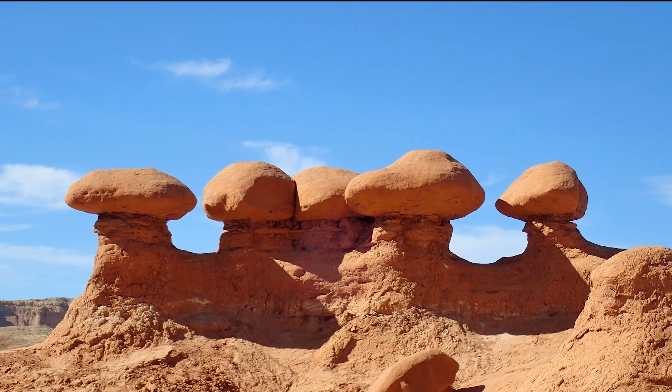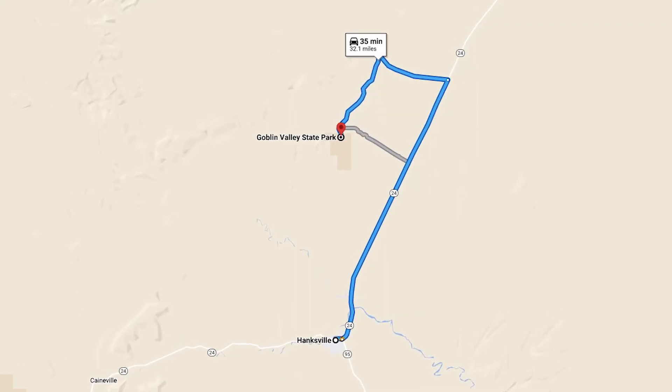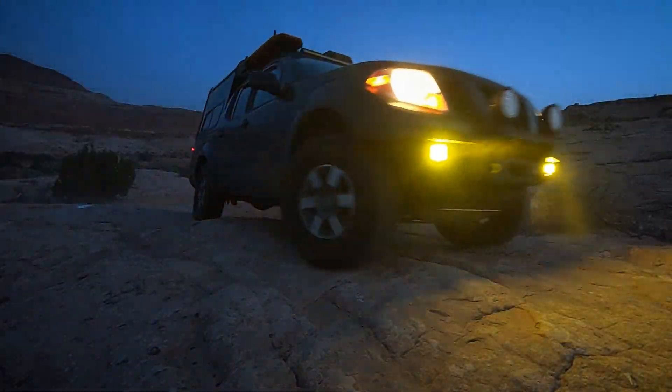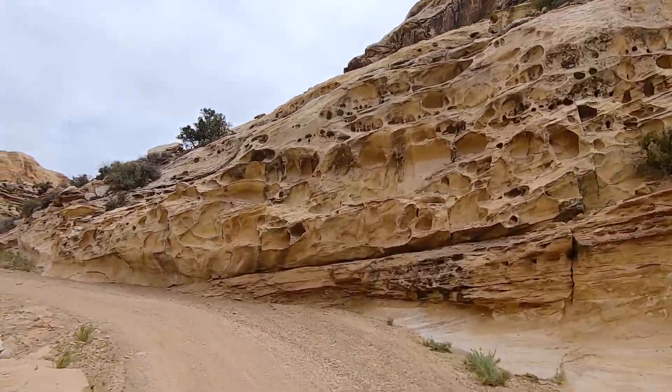Goblin Valley State Park is entirely accessible to passenger cars via paved roads, about a 30-minute drive from the tiny town of Hanksville. I'm on a week-long backcountry overland adventure, so I got here via dirt roads in my four-wheel drive truck. I particularly enjoyed the drive through this narrow little canyon on my way to get here.